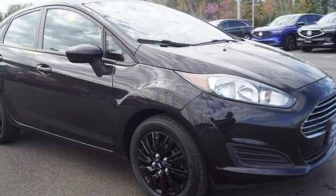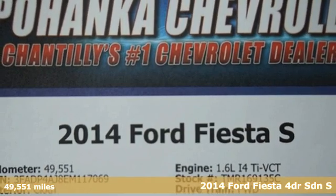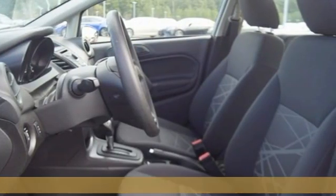Here's a 2014 Ford Fiesta. Throw the conventions of the subcompact class out the window in this affordable, sporty, and intelligently equipped Fiesta.